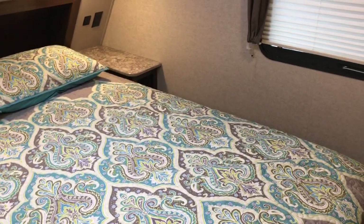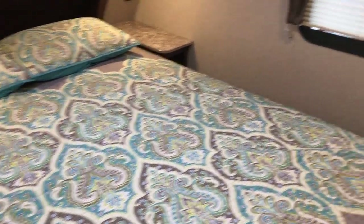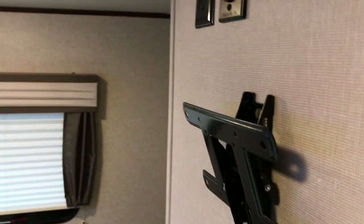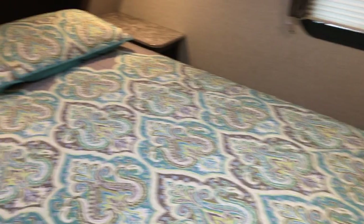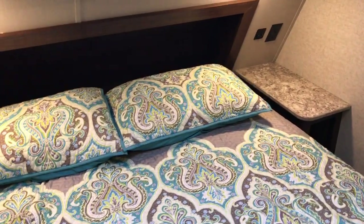There are no USB ports in here, but there are some outlets. You have a queen-size bed and a place to put a television if you wanted to hook up a TV here in the bedroom. And you have a little LED light accent running across the back of the bed.